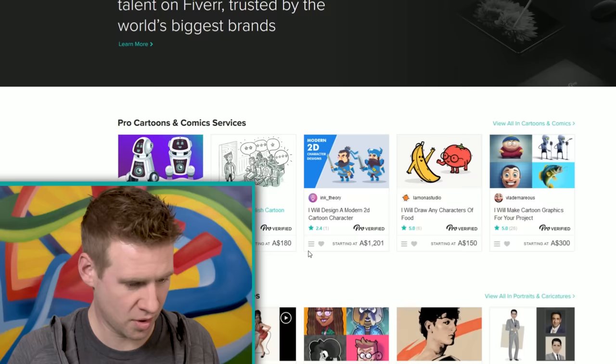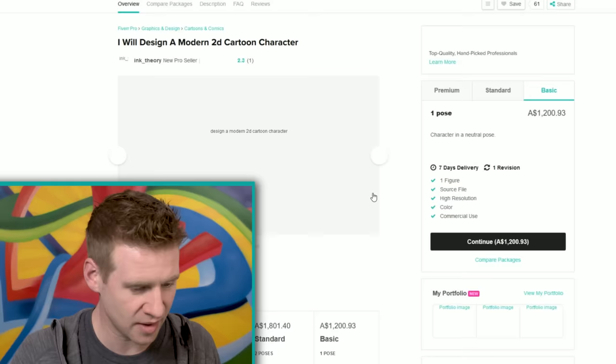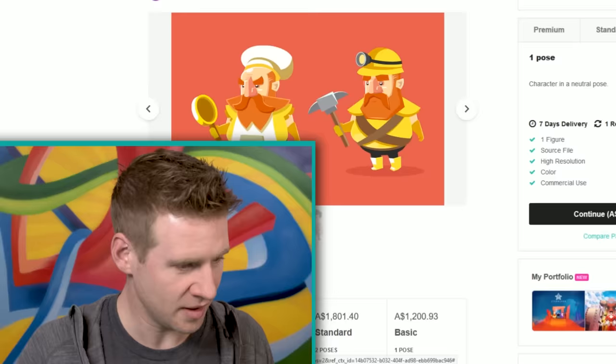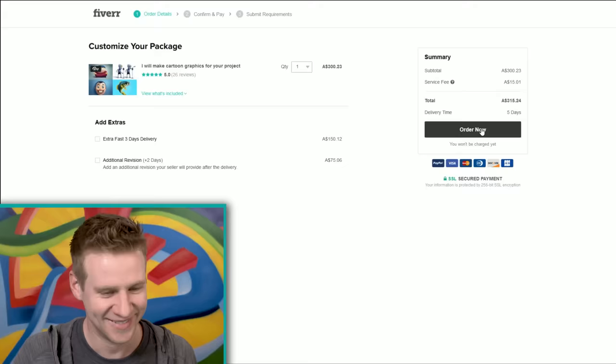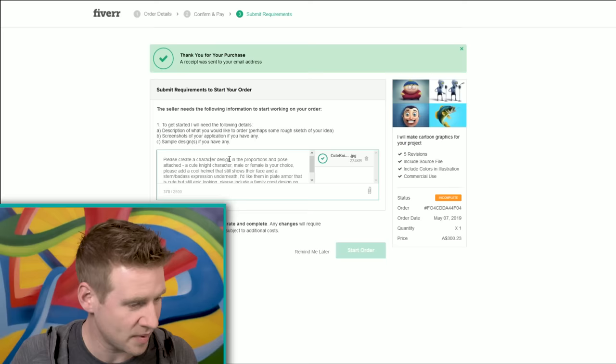Fiverr Pro — good lord. 'Design a modern 2D cartoon character, $1,200.' You don't look any better than everyone else. What makes you so good? One character — I'm doing it. I'm doing it. I feel like I'm at a blackjack table and I'm like, I'm all in. My wife is going to kill me. Please carry character design in full color with a really polished aesthetic — don't forget the chicken head family crest.